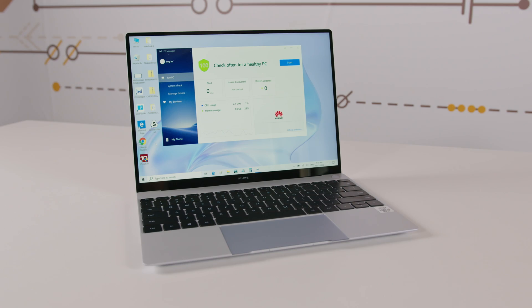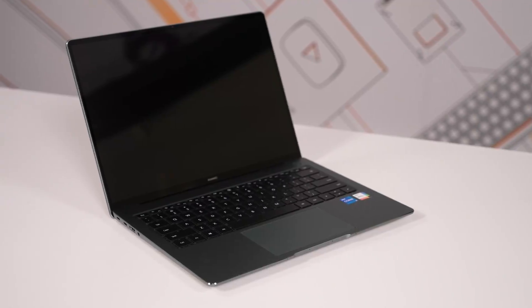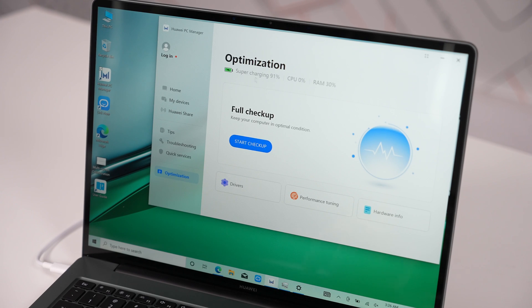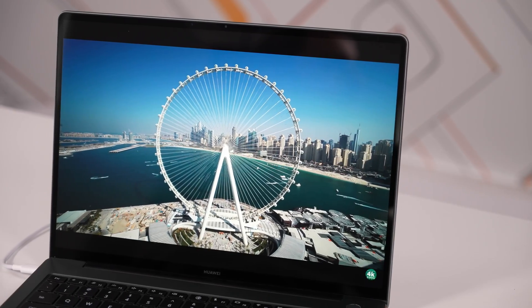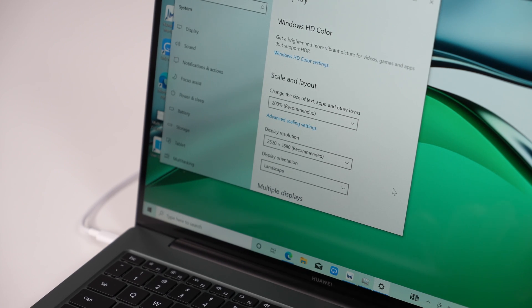Similar to the X Pro, X 2020 and even the 2020 MateBook 14, this 14s also features a gorgeous 3 by 2 ratio, meaning more information displayed vertically and more productivity. However, you will need to find another laptop if you want to watch movies properly. The resolution has been upgraded, reaching 2520 by 1680, and let me tell you about the real differences compared to the previous model.